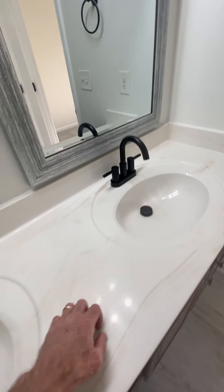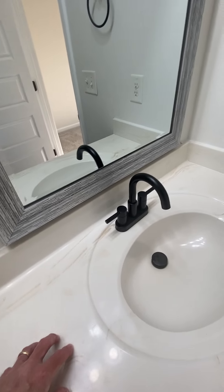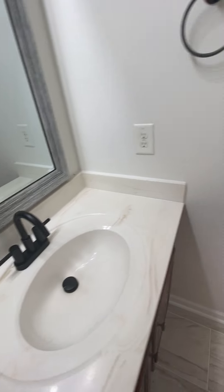This is Corian countertops, so I don't think they replaced the counter — just new sinks it looks like. And then the master closet.